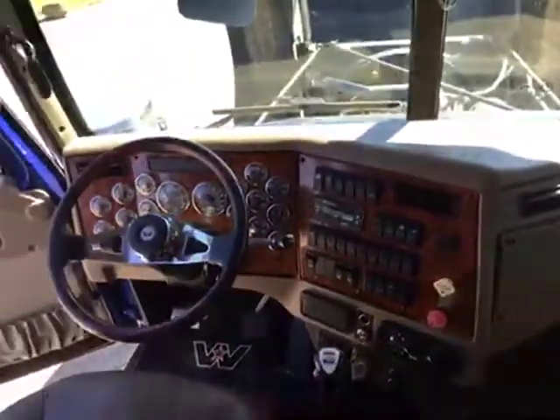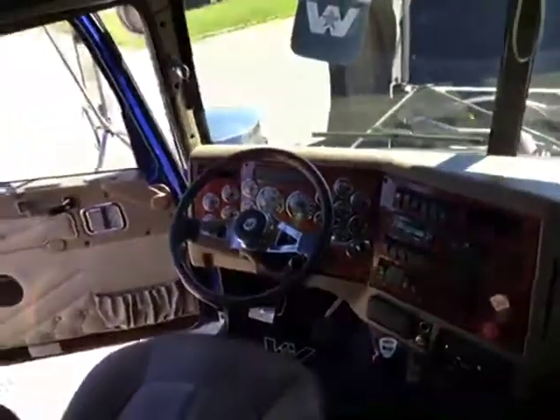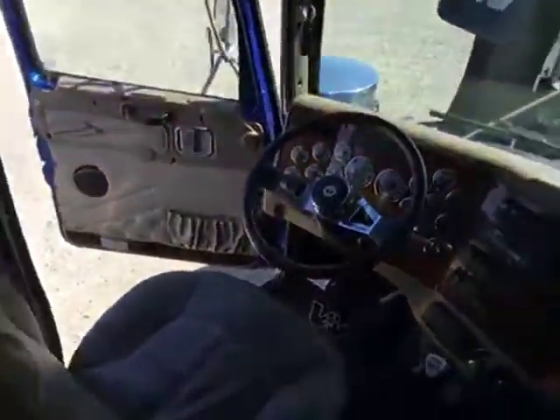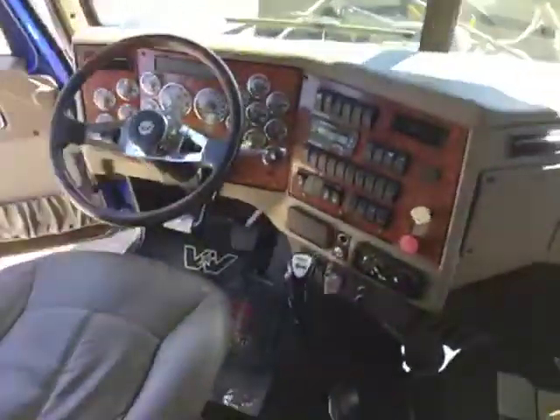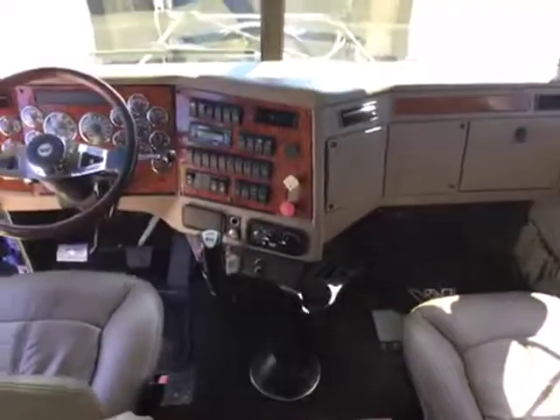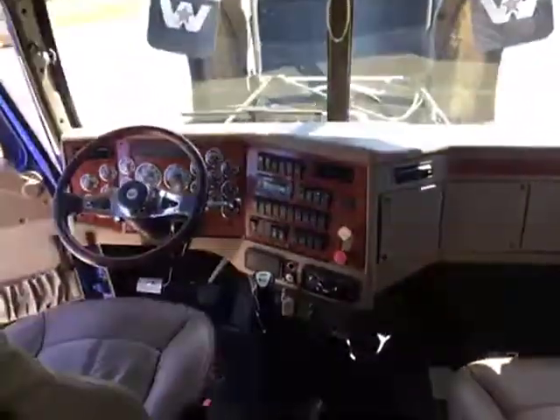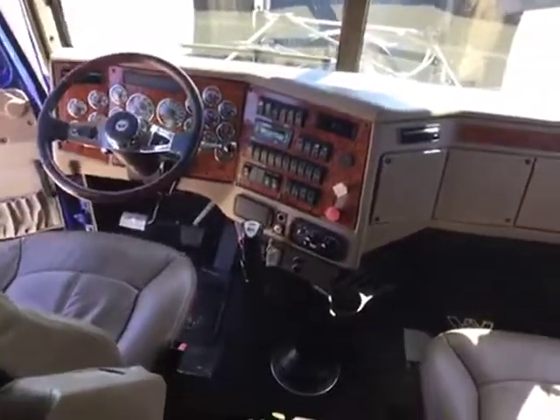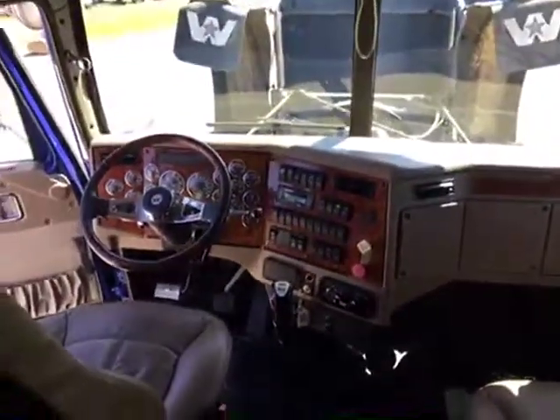Like I previously said, 13-speed floor transmission, engine brake, cruise control, full gauge package. Guys, this truck is loaded and in great condition. No smokers — I believe were in this truck, there's no odor of smoke.